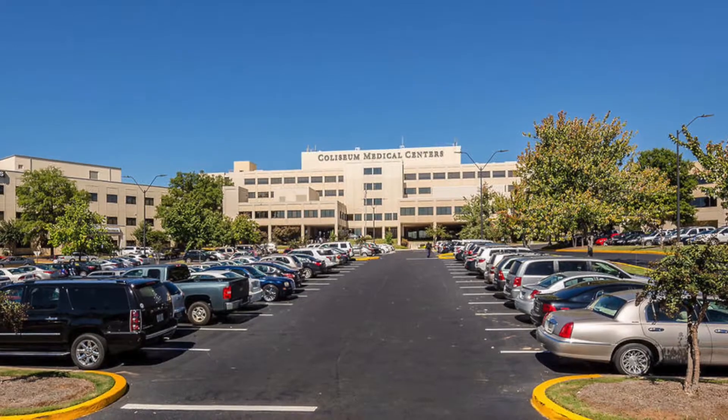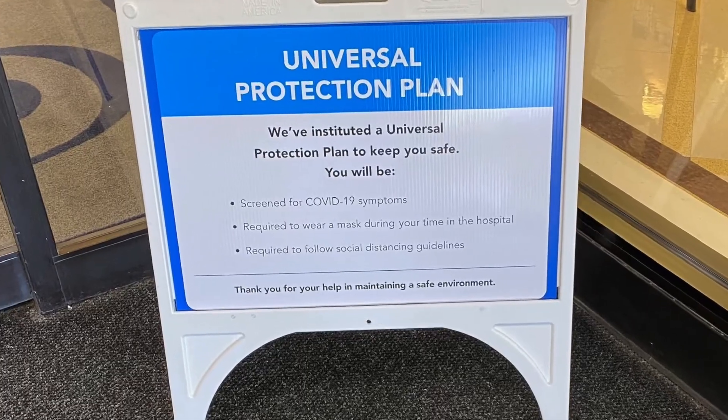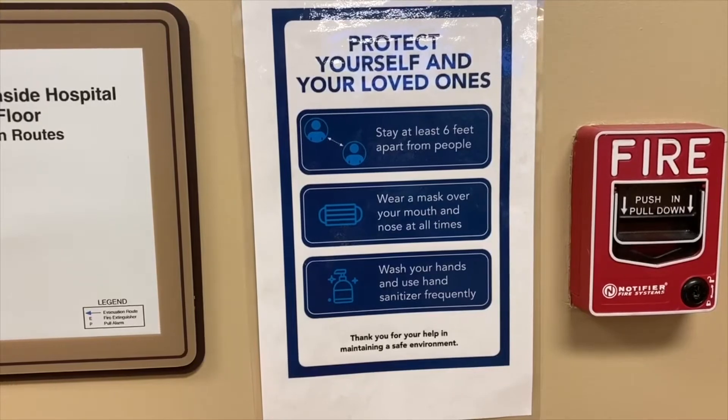Hi, I'm Dr. George Harrison, Chief Medical Officer of Coliseum Medical Center and Coliseum Northside Hospital. Our hospitals have been and continue to be a safe place to have surgery. We understand that the coronavirus, or the pandemic of COVID-19, has caused a lot of concerns. We want to ensure you that during this pandemic we've taken unprecedented steps to make sure that your safety is our number one priority.